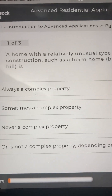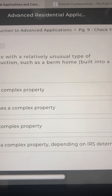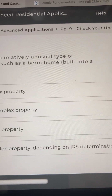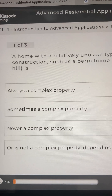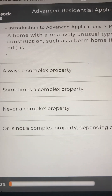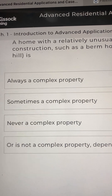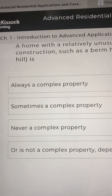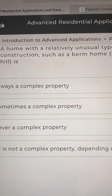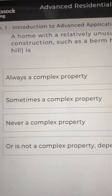Number one: a home with a relatively unusual type of construction, such as a berm home built into a hill, is: A, always a complex property; B, sometimes a complex property; C, never a complex property; or D, is not a complex property depending on IRS determinations. I'm going to go B.